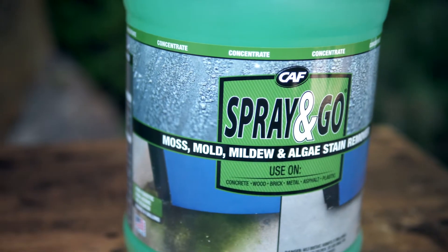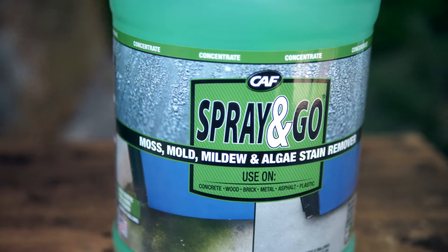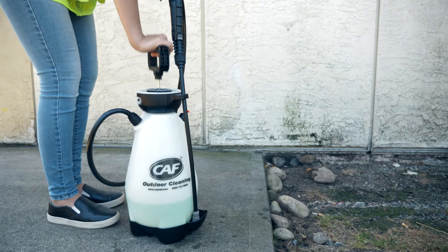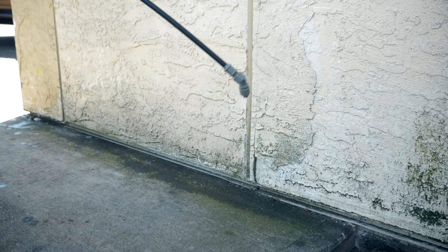Spray & Go Moss, Mold, Mildew and Algae Stain Remover easily cleans stains from most surfaces. Spray & Go is easy to use, removes tough stains and contains no bleach, harsh acids, phosphates or abrasives. Just spray on, let it dry and you're done. There is no scrubbing or rinsing required with Spray & Go.